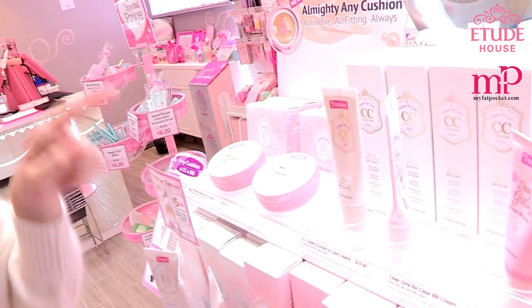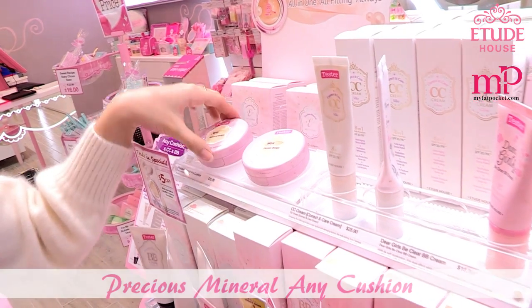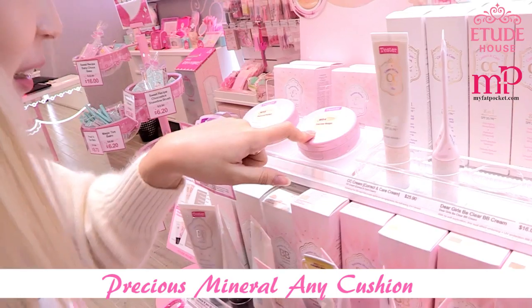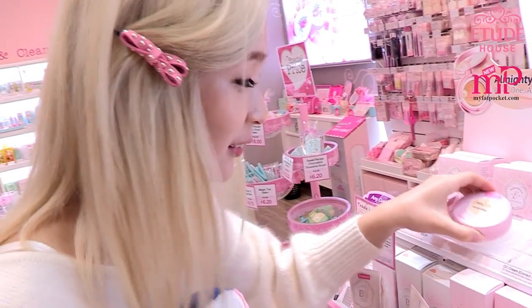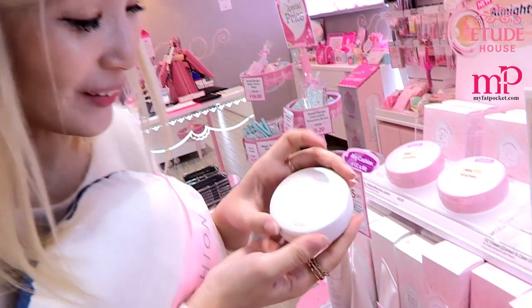Check out this! This is one of the best sellers. It's an all-in-one six multi-function compact. They come in two colors: a natural beige and a honey beige. If you remember I did a post on this — it's so good. The pink one is limited edition, and after they sell out they'll be selling this.